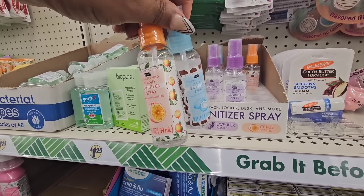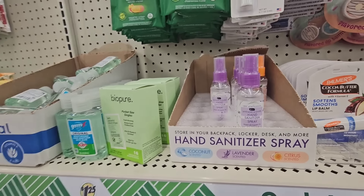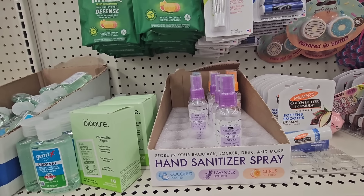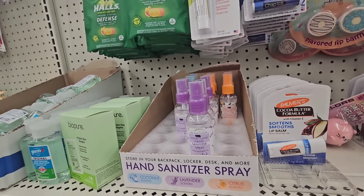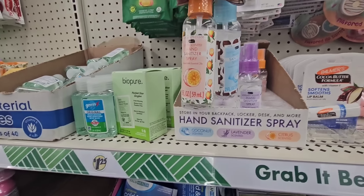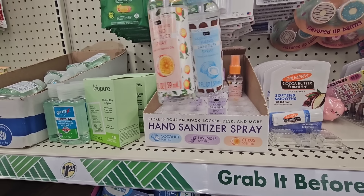This is the only store in town that has any left. These also sold out — I guess people couldn't find the other one so they grabbed these instead. I like it because it doesn't make my hands feel dry. When you're constantly washing your hands and using sanitizer, dry hands are the worst. So if you get those empty containers, this is what I'm using.